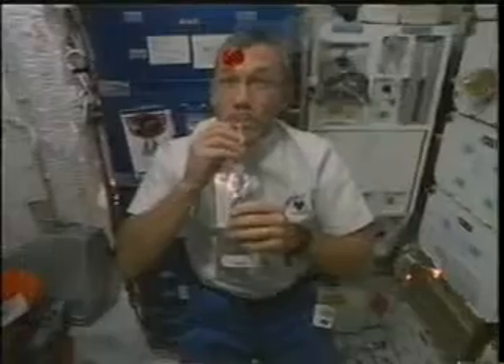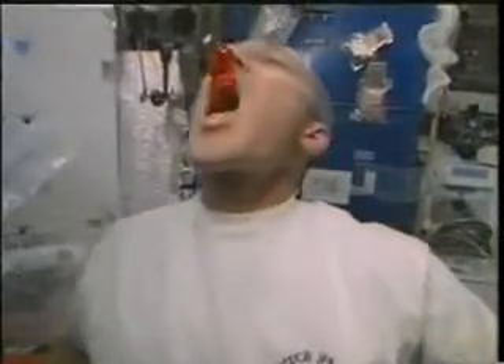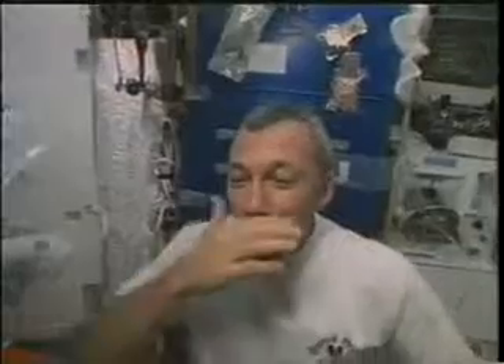Here I am caught again playing with my food. If you watch, you'll see some pretty interesting fluid dynamics. Of course, what I'm trying to do is keep that tropical punch off my shirt. Success.